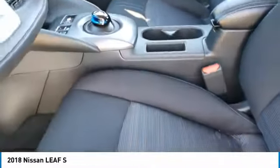Stability control, remote keyless entry, engine immobilizer, front wheel independent suspension, splash guards.